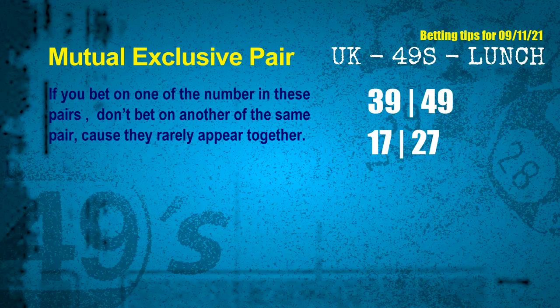Now we have some following ones and ball colors. Here are some tips to increase your hit odds, such as mutual exclusive pairs. These numbers in a pair both match the following ones and colors, but according to thousands of results before, they rarely appear together — meaning if you bet on one of them, don't bet the other in the same pair. The mutual exclusive pairs for the next draw are: first pair, 39 and 49; second pair, 17 and 27.